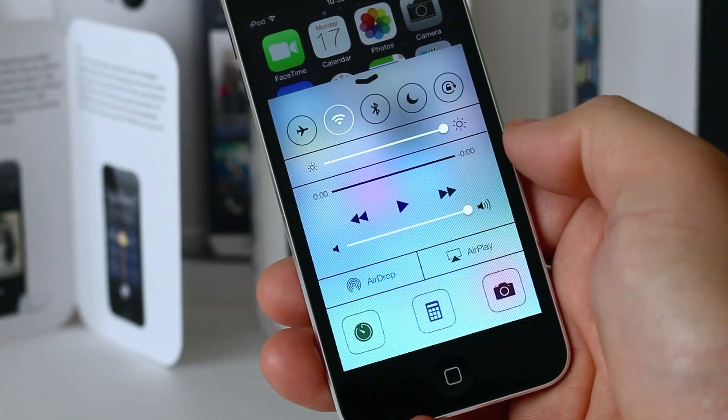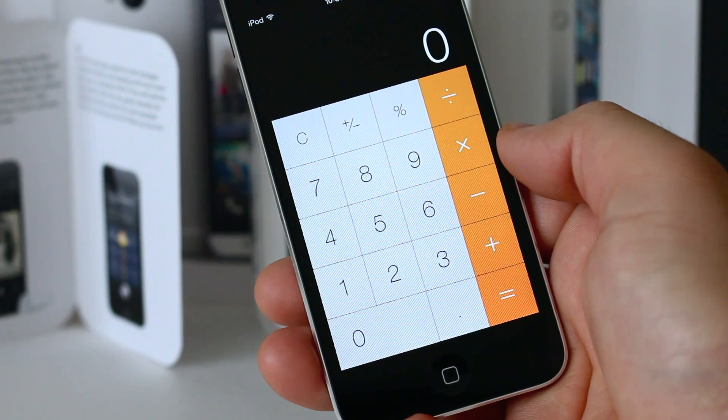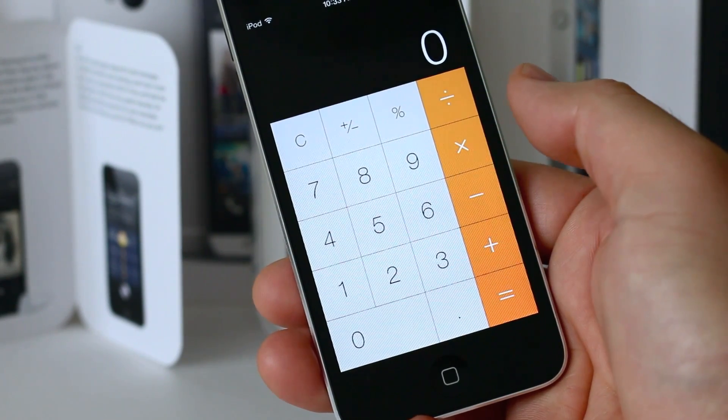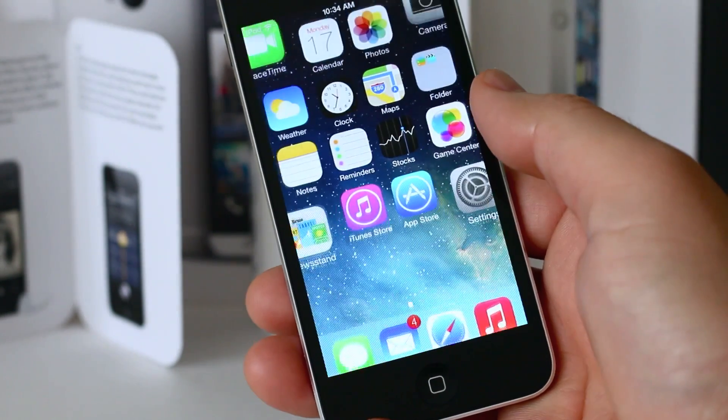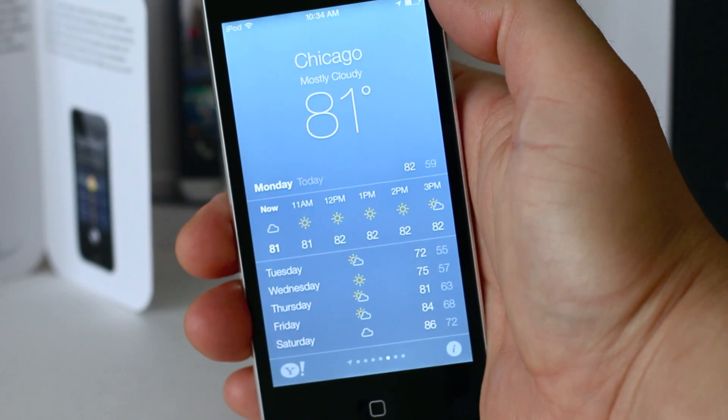Control Center was definitely needed so badly on iOS — you used to have to dig into menus before. Now you can also launch quick apps from there, like the calculator, which is redesigned, but it's not customizable yet. Hopefully they'll add that in Beta 2 or later.